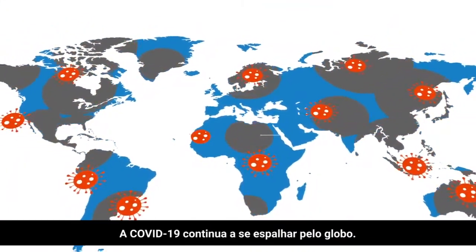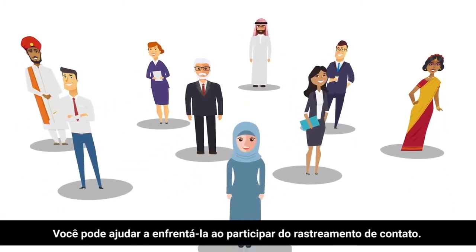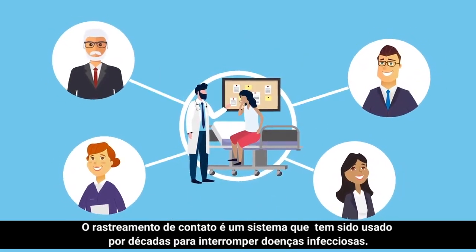COVID-19 continues to spread around the globe. You can help stop COVID-19 by participating in contact tracing. How does contact tracing work? Contact tracing is a system that has been used for decades to stop infectious diseases.